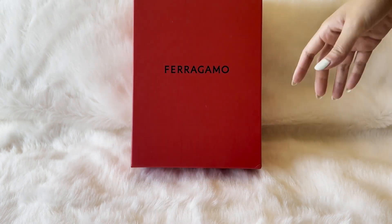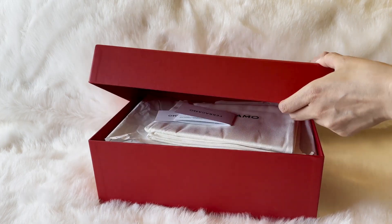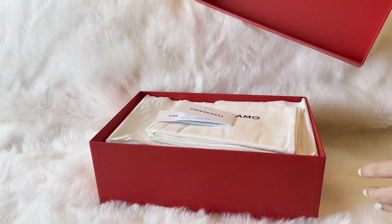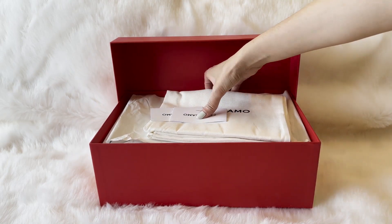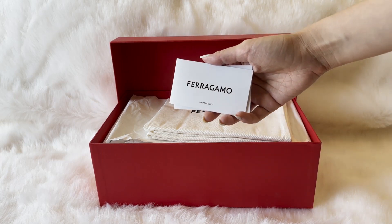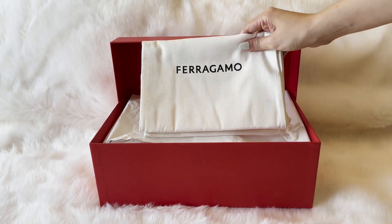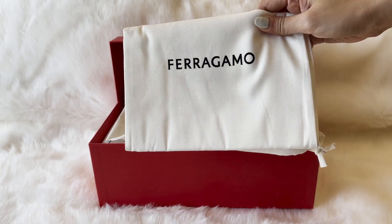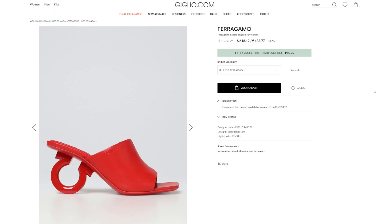I really wanted to get them on sale because the full price in Canadian dollars, as you can see on the official site, is kind of up there — like half of what I paid for the bag. So I wanted to see if I could find someplace that would sell them at a discount. I went to a few sites that did have them.